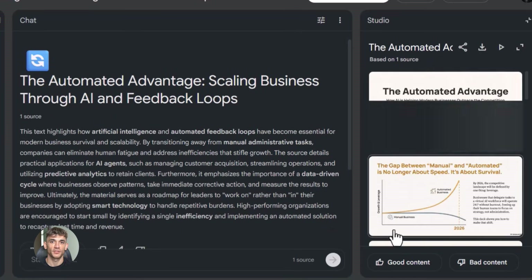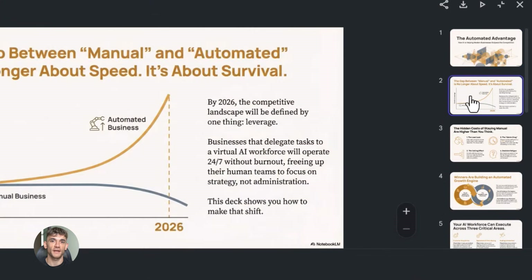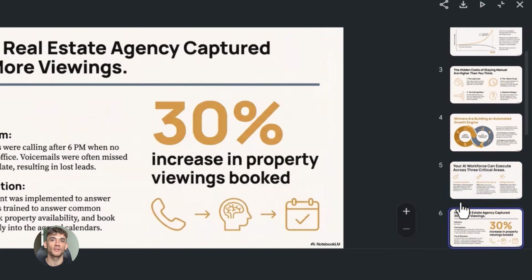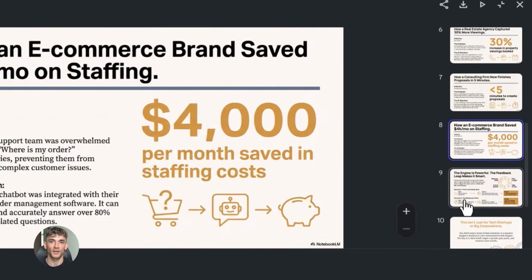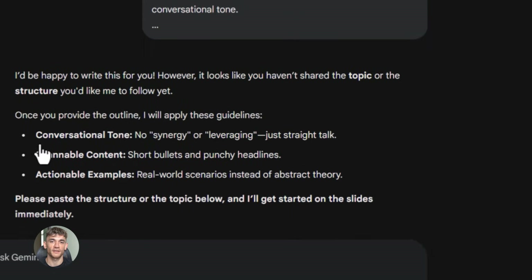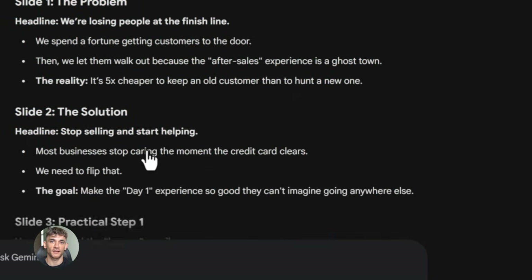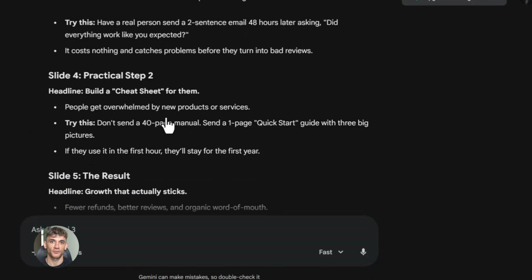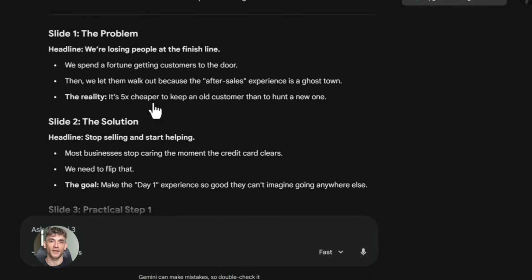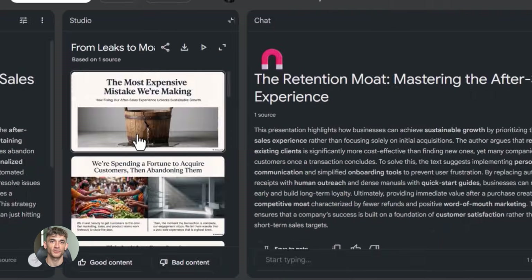Now let me talk about why this combo of Gemini and Notebook LM is so powerful. It's not just about speed, it's about quality. When you use ChatGPT by itself you're limited by what it knows. But when you use Notebook LM, you're feeding it your own research, your own data, your own examples — so the output is way more specific and useful. Gemini is also really good at understanding context. If you tell it what you're trying to achieve, it writes content that actually helps you achieve that goal. And the fact that both tools are free — not on a trial — means you have unlimited access to two of the best AI tools for creating presentations.